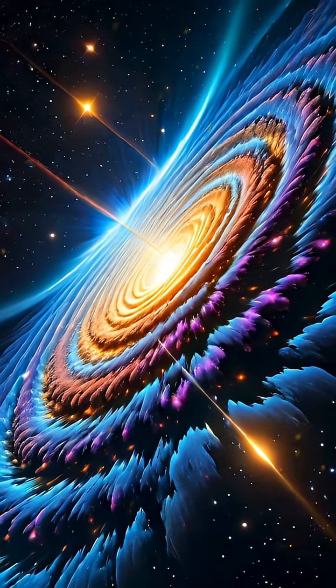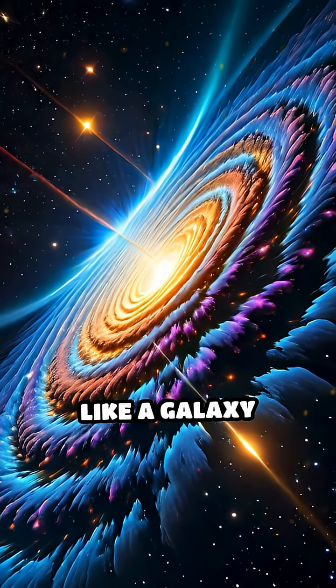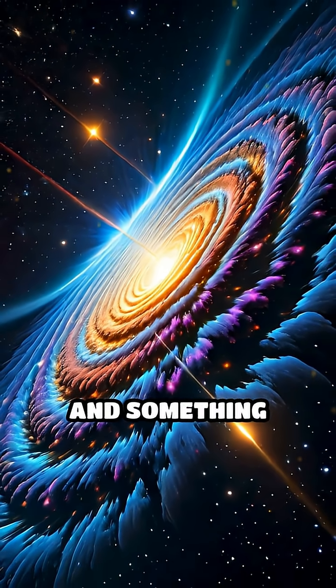Here's how it works. When a massive object, like a galaxy cluster, sits between us and something even farther away,